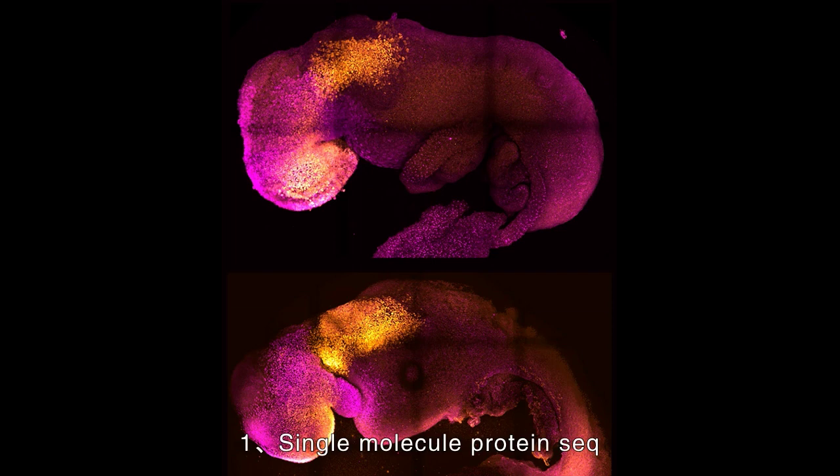Single-molecule protein sequencing. The proteome represents the complete set of proteins produced by a cell or organism and can provide insightful information about health and disease, but characterizing it remains challenging.